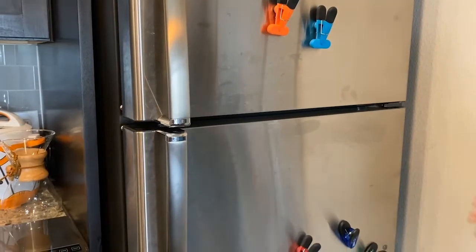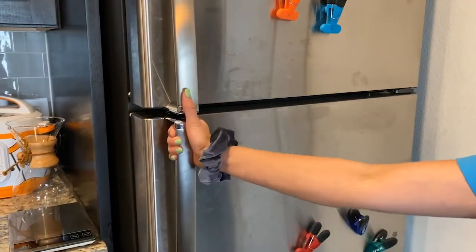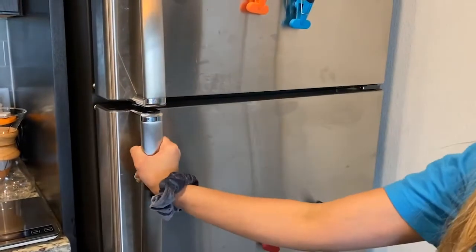Are you guys ready to see another force? Let's go to my refrigerator. This is my refrigerator and I'm going to show you guys force now. I'm going to use the pull to pull open my refrigerator door and I'm going to use push to push it close.